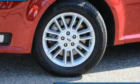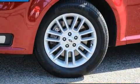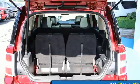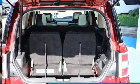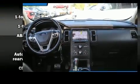Ford infused the interior with top-shelf amenities such as adjustable headrests in all seating positions, a power seat, heated seats, rear wipers, and more.